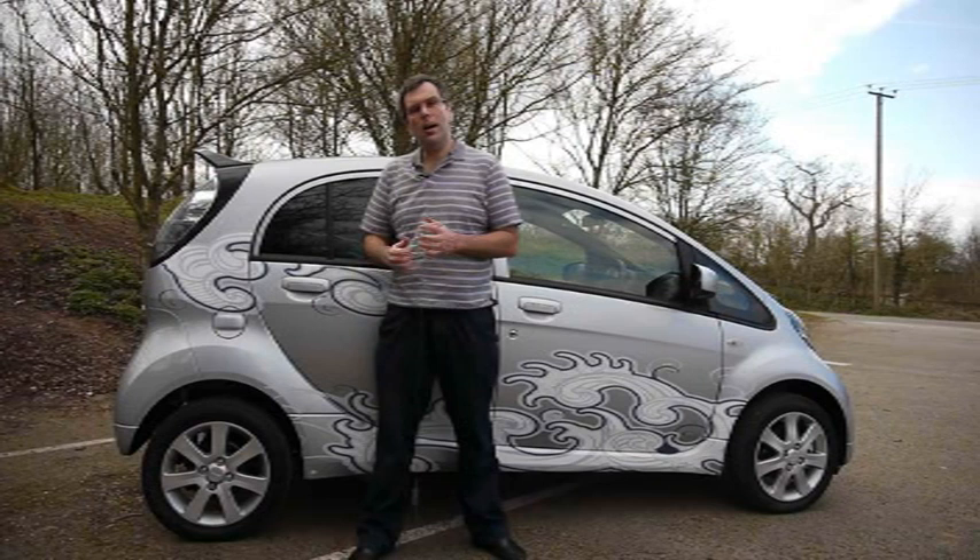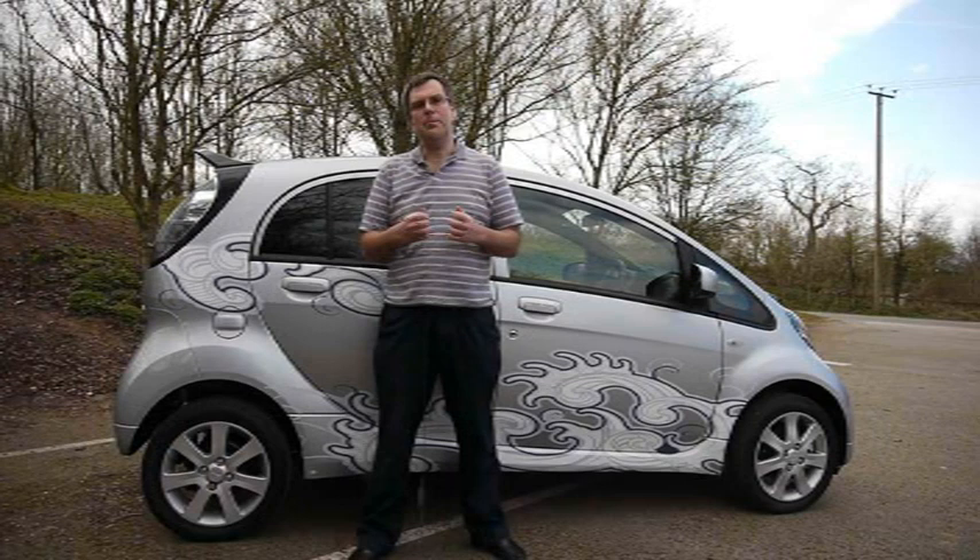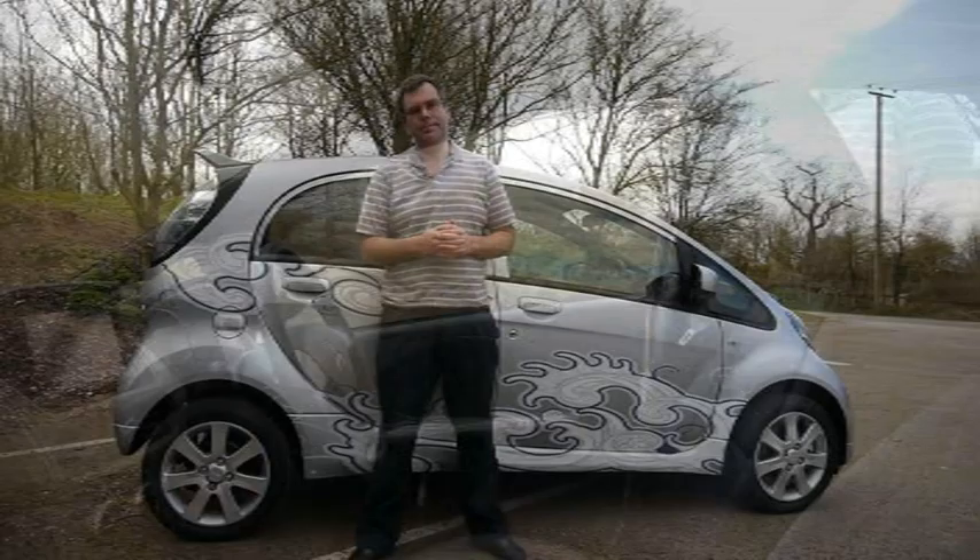Before the car was launched, Mitsubishi gave me a prototype of this car for a year. I used it as our main family car and it withstood the rigours of family life with two young children very well.